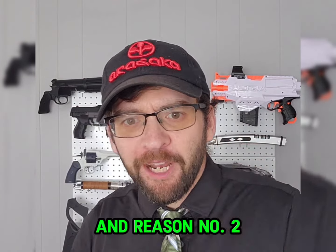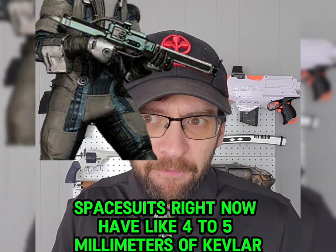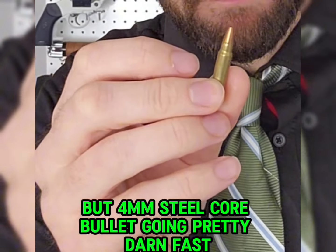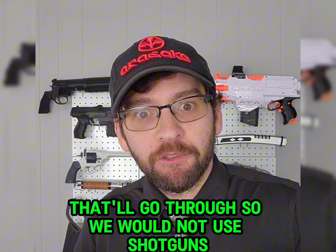And reason number two: spacesuits right now have like four to five millimeters of Kevlar. And looking at body armor ratings, that's enough to stop buckshot. But a four millimeter steel core bullet going pretty darn fast — that'll go through. So we would not use shotguns.